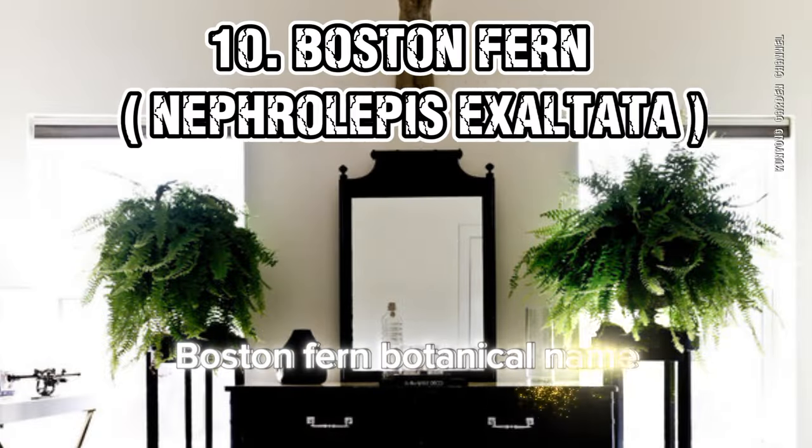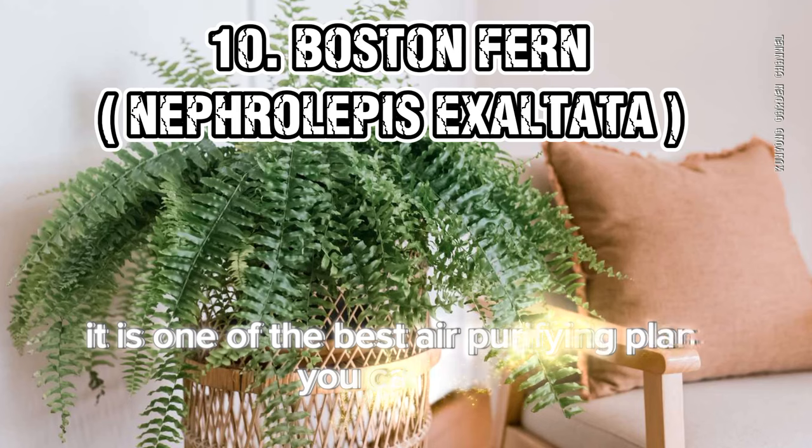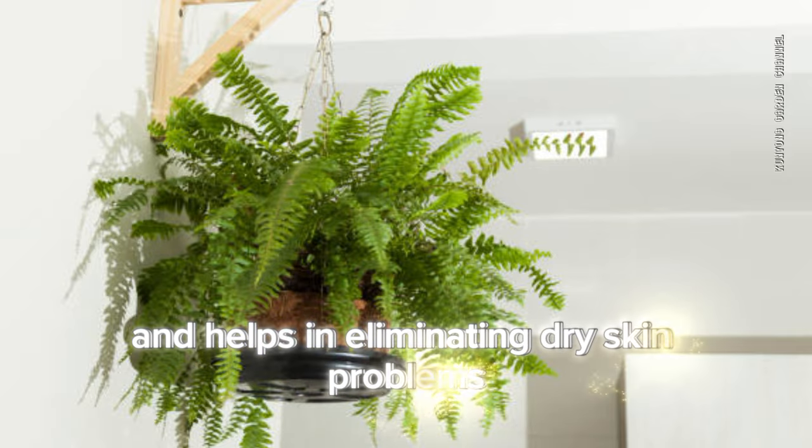10. Boston Fern (Nephrolepis exaltata). It is one of the best air-purifying plants you can grow. Boston Fern is also termed a natural humidifier and helps in eliminating dry skin problems.